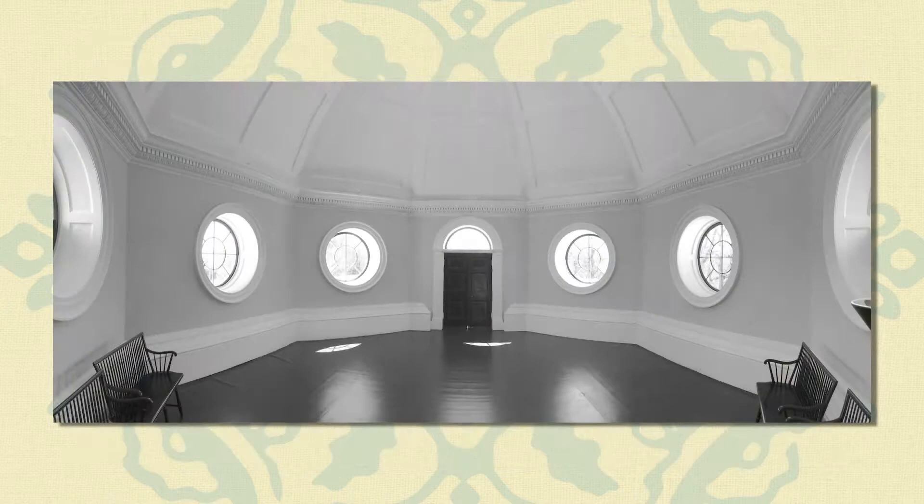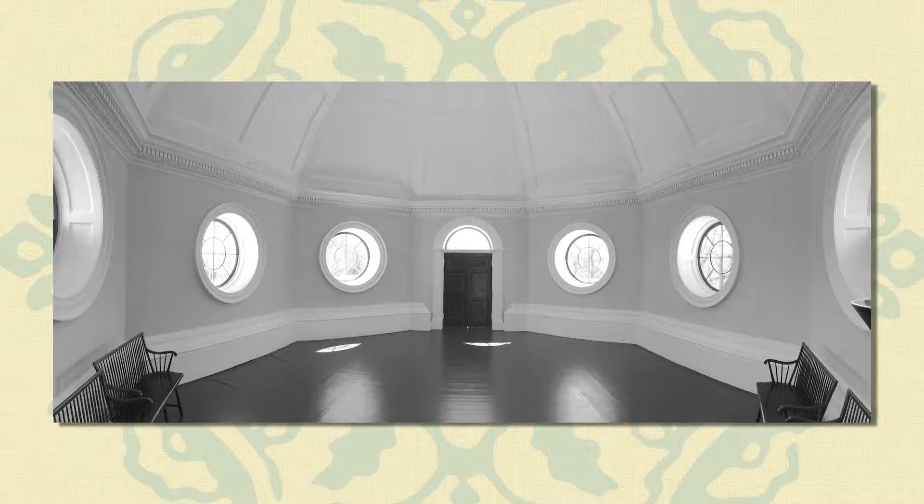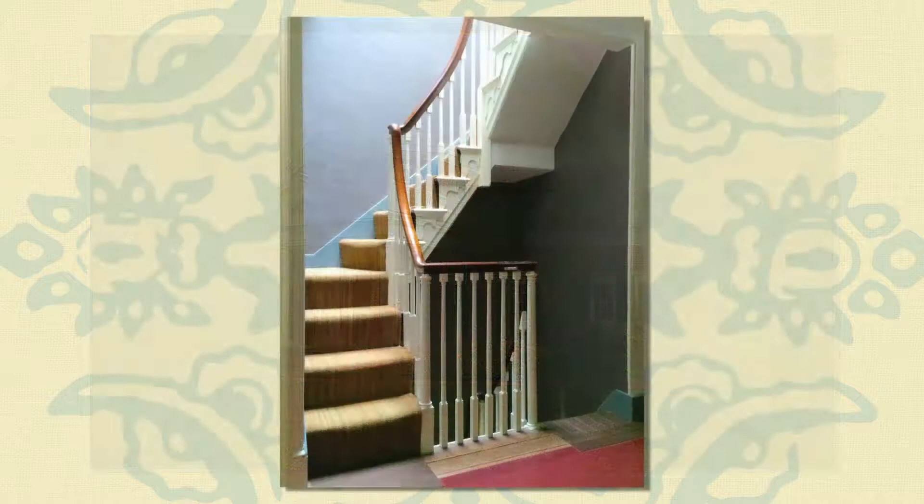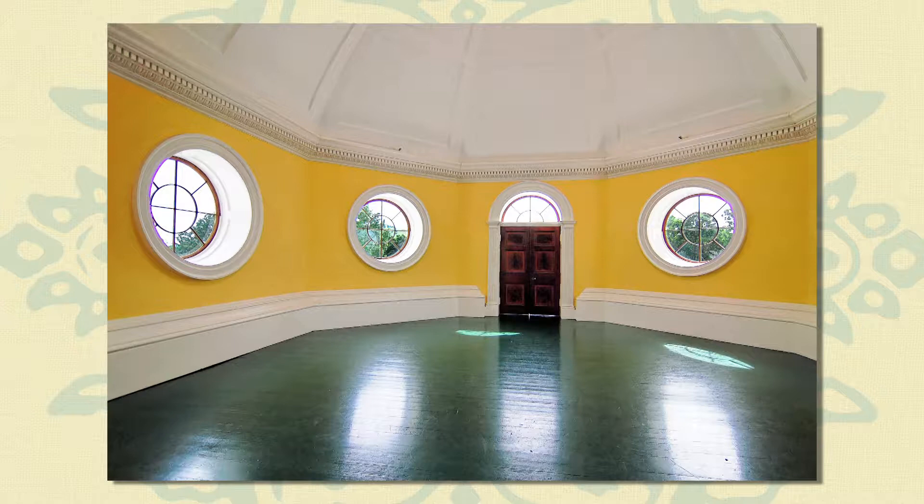The most dramatic element of the new design was an octagonal dome which he placed above the west front of the building in place of a second-story portico. The room inside the dome was described by a visitor as a noble and beautiful apartment, but it was rarely used — perhaps because it was hot in summer and cold in winter, or because it could only be reached by climbing a steep and very narrow flight of stairs. The dome room has now been restored to its appearance during Jefferson's lifetime, with mars yellow walls and a painted green and black checkered floor.